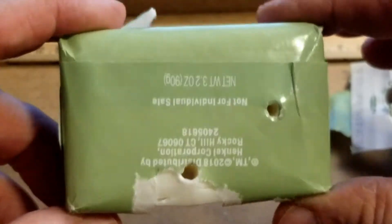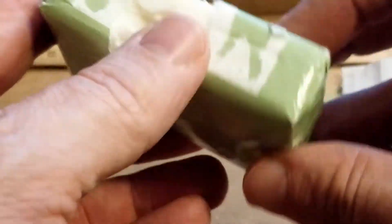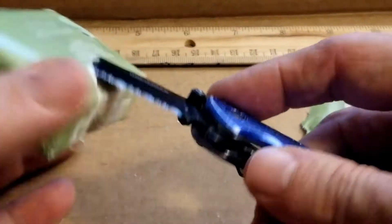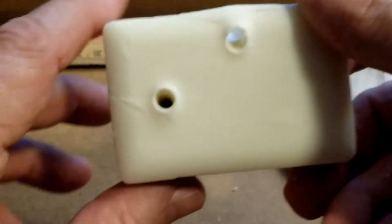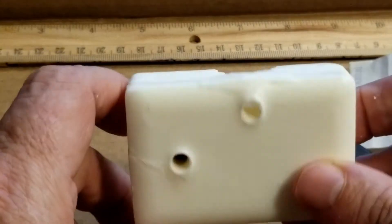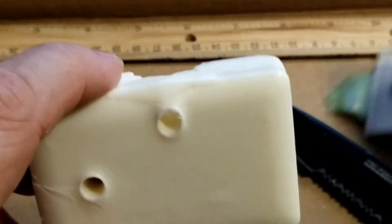It looks like on my back shots here, one of them went through and the other one is still in there, so we have some kind of penetration on that. Take our handy dandy pocket knife and make sure that one is still in there. So one of them actually went through. We shot the back side - one of them actually went through. It's the skinnier edge of the bar of soap and it came out the other side and penetrated full on.